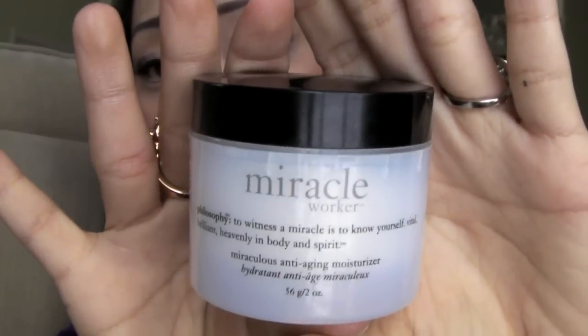I also love their Micro Delivery Mini Peel Pads — these are individual pads that you take out and wipe all over your face. Both of these products have lactic acid in them and it makes your skin so glowing and beautiful. I cannot go without this and I will definitely repurchase. Another one I'm really loving from the Philosophy line is the Miracle Cream.